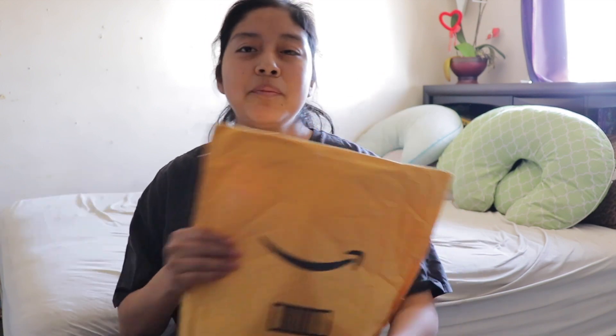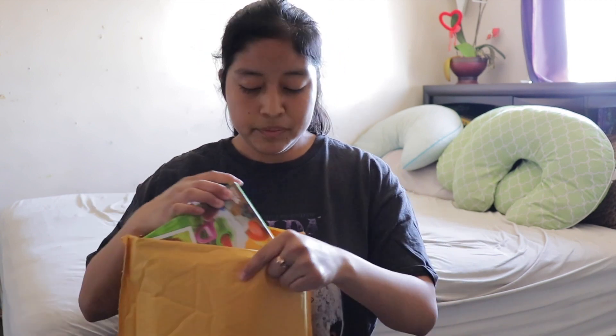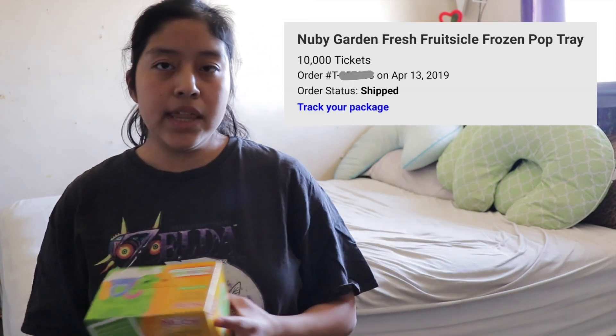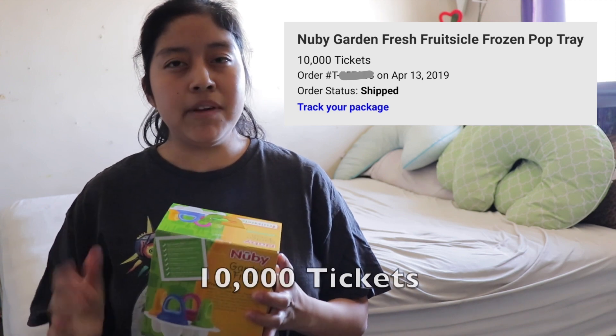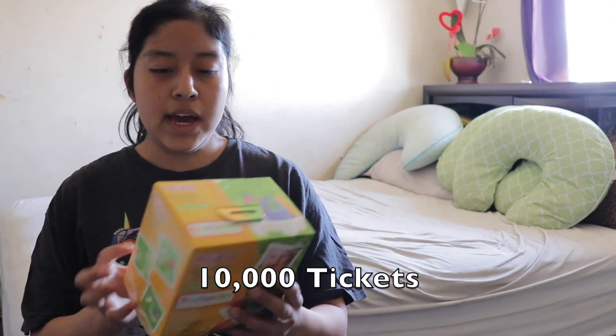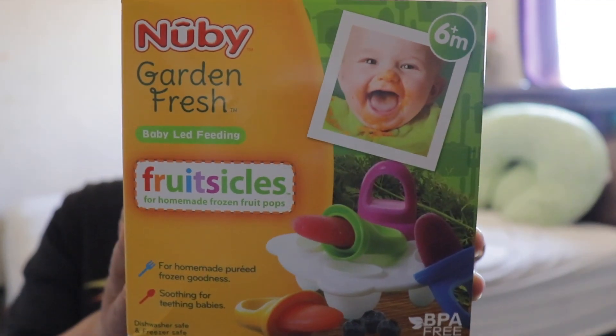I have my kit here and I'm gonna try to quickly open this package before they take over this video. You can join by logging in with a Google account or a Facebook account. Here is the item that I got — there are no tickets in here. I'm going to show you a screenshot of this product. This is when I ordered it, the name of the product, and I believe it was 13,000 tickets for this.